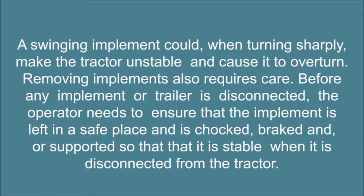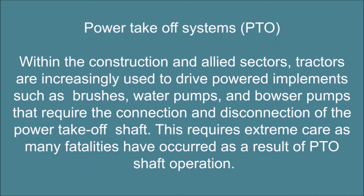Removing implements also requires care. Before any implement or trailer is disconnected, the operator needs to ensure that the implement is left in a safe place and is chocked, braked, and/or supported so that it is stable when it is disconnected from the tractor.